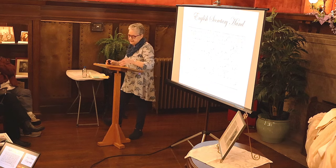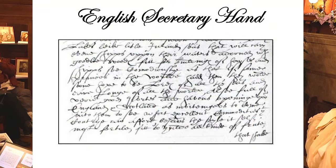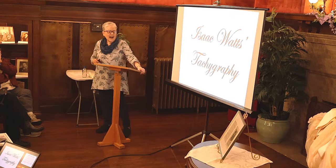An offshoot of legal hand is secretary hand, used from about the 15th to the 17th centuries. It's basically a cursive business hand used by professional copyists, scribes, and secretaries. Part of the difficulty is that I's and J's are the same letter, U's and V's are the same letter, and English was notorious for lack of spelling standardization — so there are very strange spellings throughout.